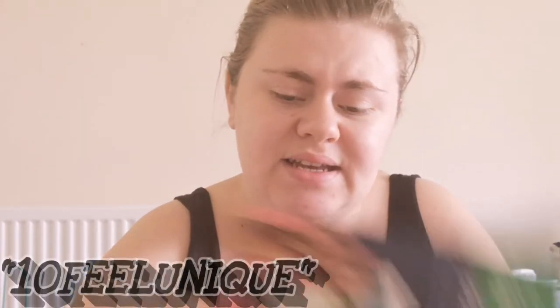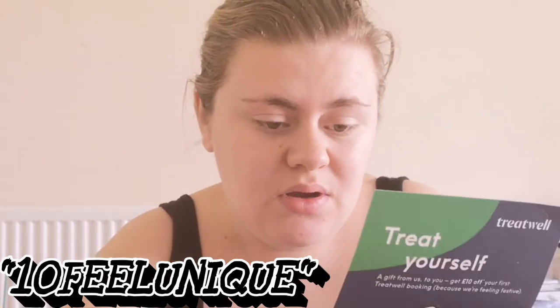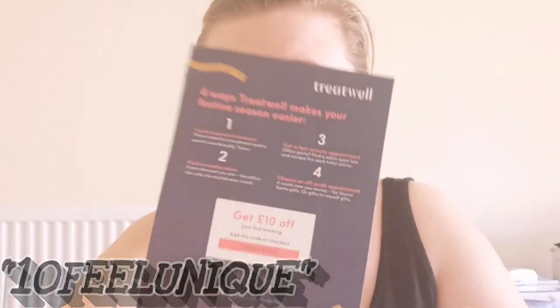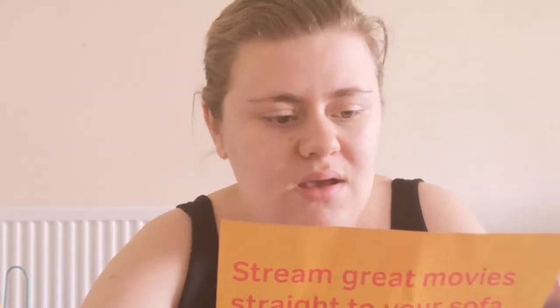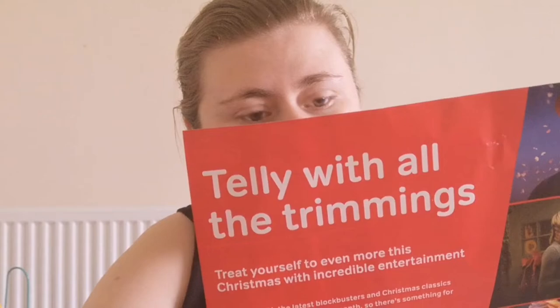Let's dive in. The first thing you get in the first package is a 'Just for You' booklet with particular coupons. I've got a Treat Well voucher — you get £10 off your first Treat Well booking because they're feeling festive. I'll put the code on screen and try to link it below. There's also a leaflet about Now TV Movies for £11.99 a month.